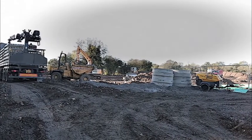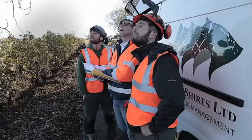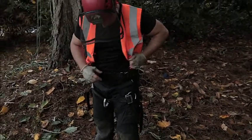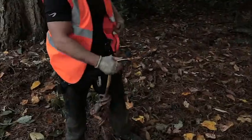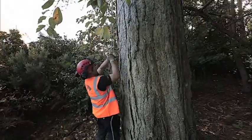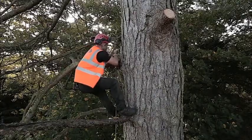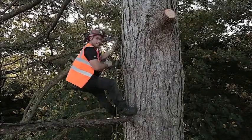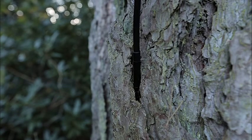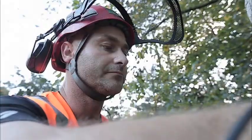Upon arrival to site, the Ecological Clerk of Works will brief climbers on which trees have bat potential and require inspection. Not only must climbers be qualified, but their rigging must be safe. All equipment must be load tested, including ropes and harnesses. Upon reaching the cavities to be inspected, our climber finds anchor and secures himself in position. External visual inspections are important; however, to get a clearer picture, our climber uses an endoscope to take a better look inside the cavity and fully inspect it.